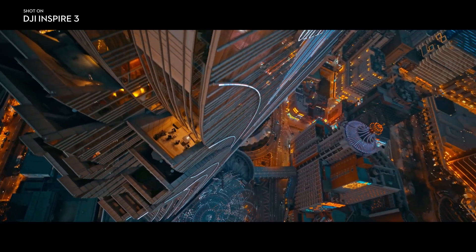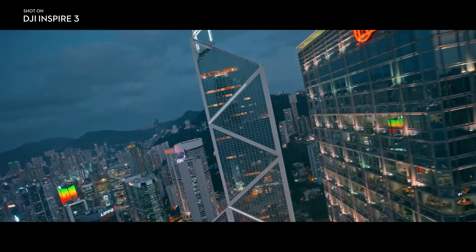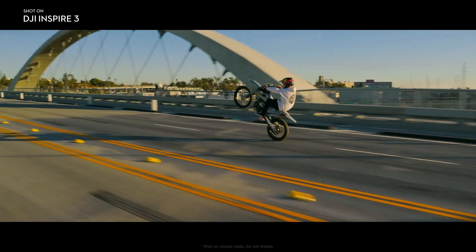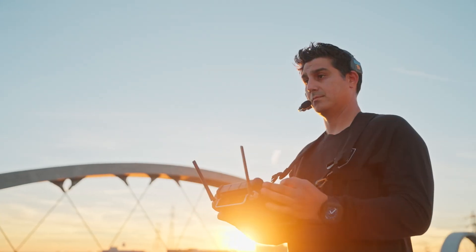With so many groundbreaking features, the future of intelligent aerial cinematography is just getting started. We've been waiting for the Inspire 3 for a long time — it's finally here, and it's as good as you wish it could be.